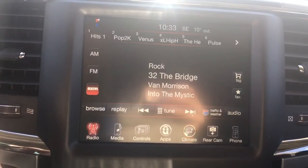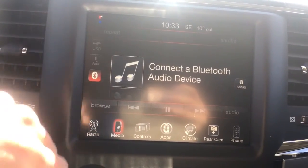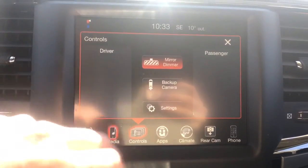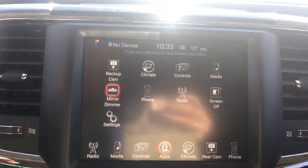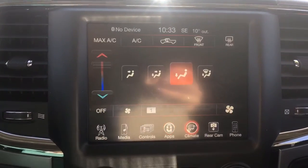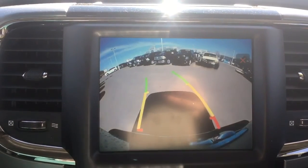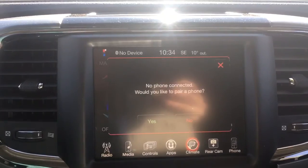For your radio we have AM, FM, and satellite XM. You can play your own media with USB, auxiliary, or Bluetooth. There are also controls for your backup camera and dimming mirror. Going into your apps you can access climate control, your controls, and your media — everything is accessible through this one display. There's climate control accessible just down below as well, your rear backup camera view, and phone controls for Bluetooth.